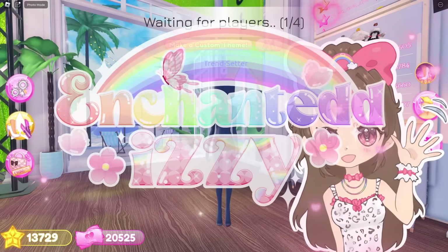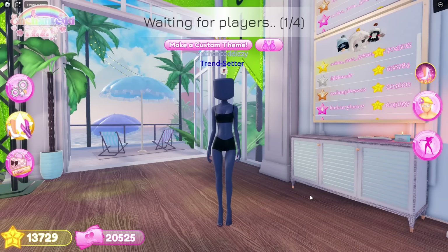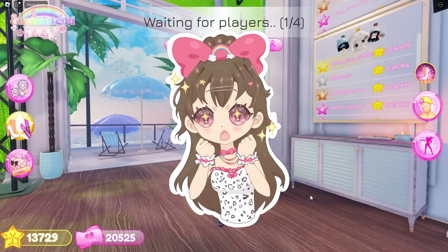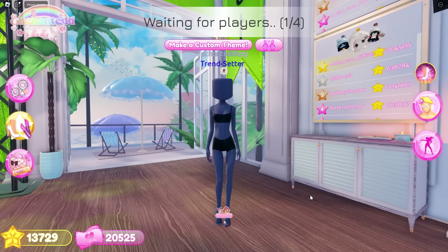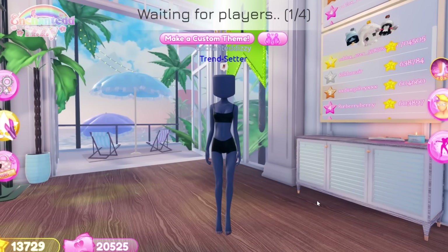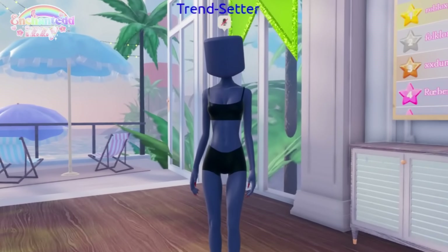Hey everyone, it's Enchanted Dizzy, and welcome back to my channel, or welcome if you're new. In today's video I have some sneak peeks to show you guys for upcoming updates for Dress to Impress, so make sure to subscribe for more Dress to Impress content. I'm on the road to 120,000 subscribers and my goal is to get to 150,000 subscribers before the year ends.